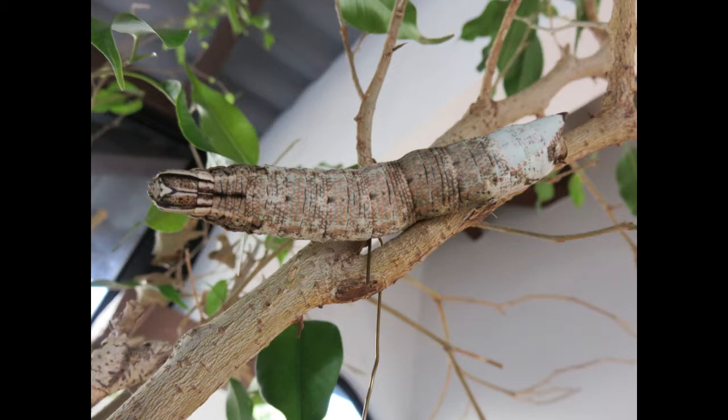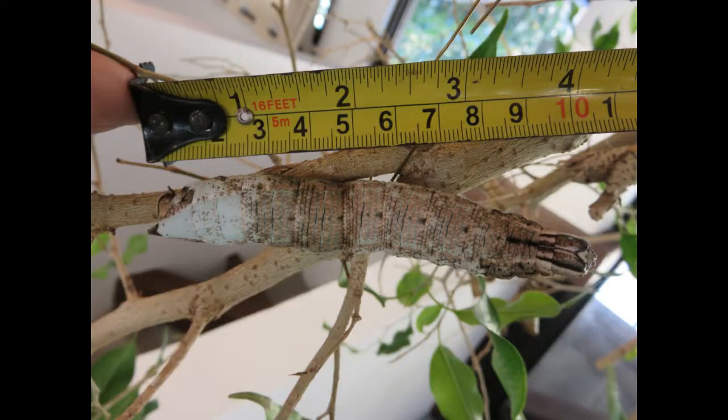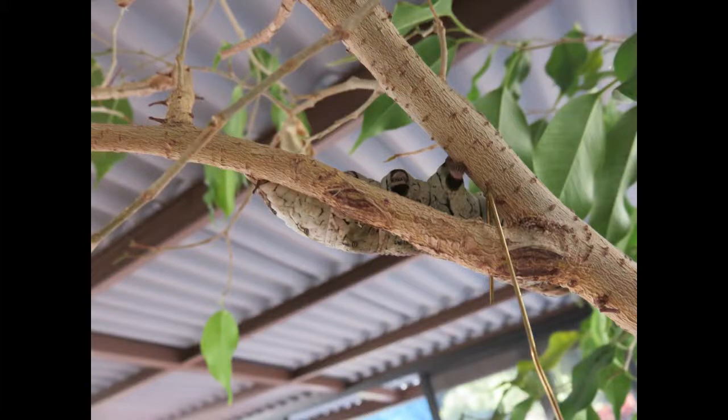Then this one was in the casita on one of our ficus trees, and we thought it was a stick. It was a pretty big stick, about four inches long, and it had a sharp spine on one end that it could sting you with. And when it moved, I saw that it had legs.